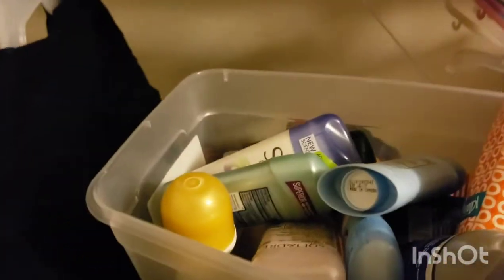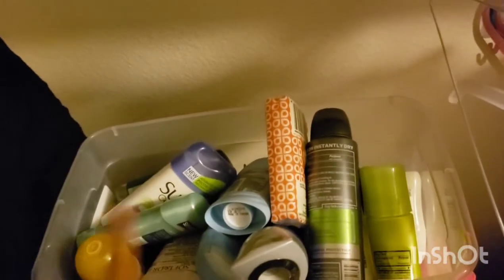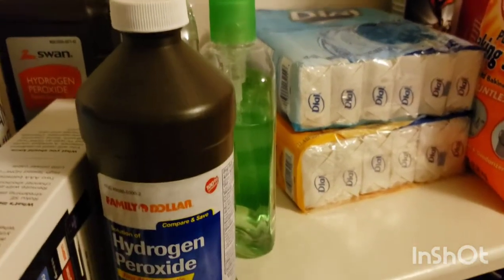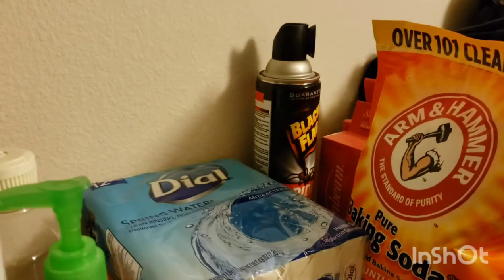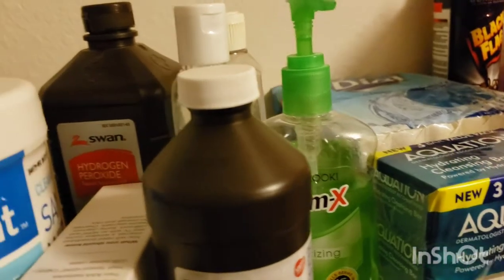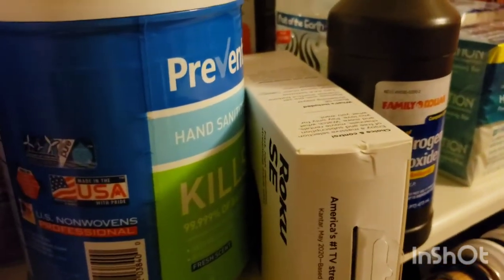Some other household things we have: I have a lot of deodorants for us — a lot of that came from couponing. We also have Dove soap, Dial soap — I think like 12 packs — and some Arm & Hammer baking soda. I have some bug spray, and this is actually some hand sanitizer that I made with aloe and alcohol. I also have some peroxide.